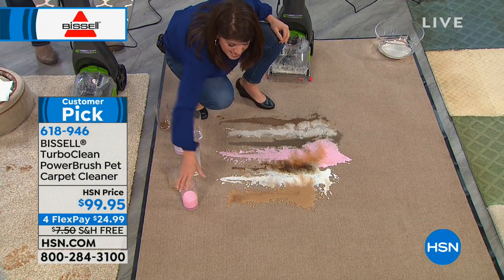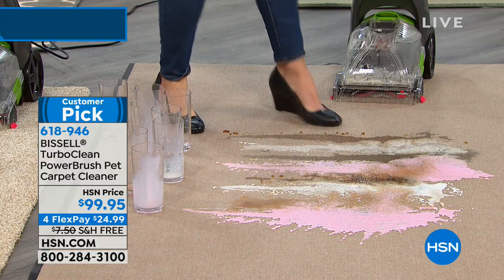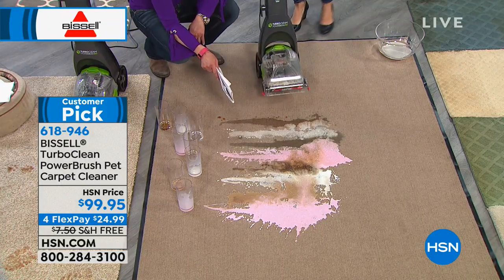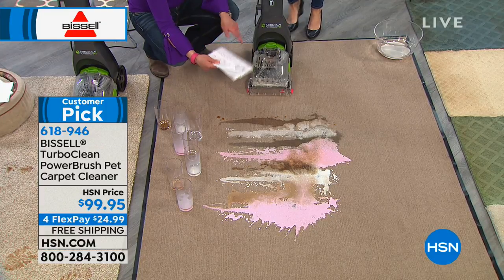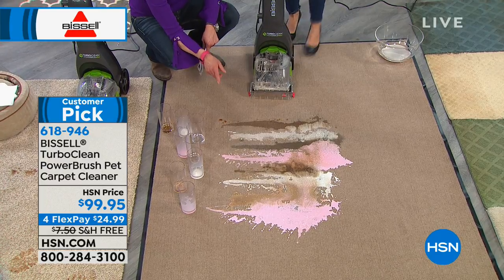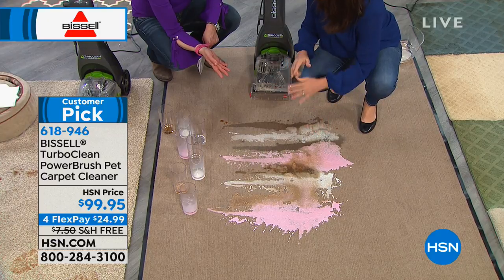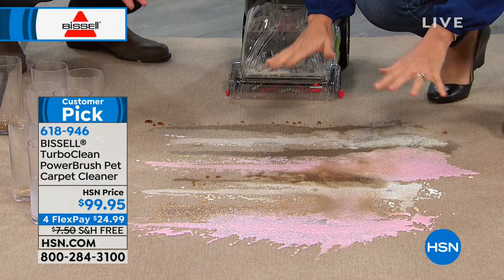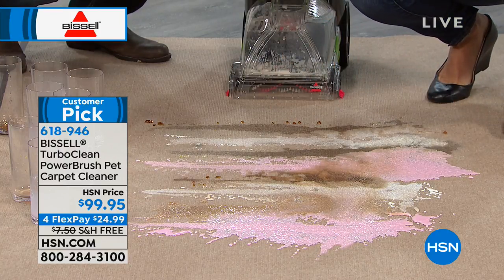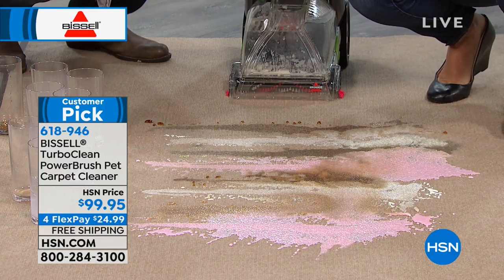Don't let the size of the TurboClean fool you — this is packed full of power. You're almost getting a gallon tank and you're going to be able to scrub all these messes. If you had a mess like this at home, you'd panic. You might grab a paper towel or large towel and blot it, but when you blot you're actually making a bigger mess — you're pushing it down into the carpet.